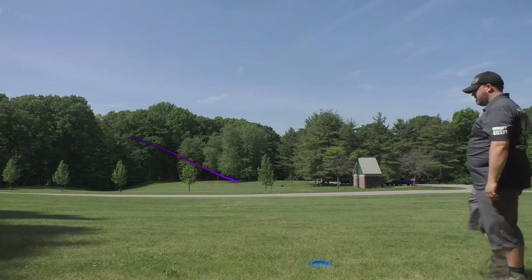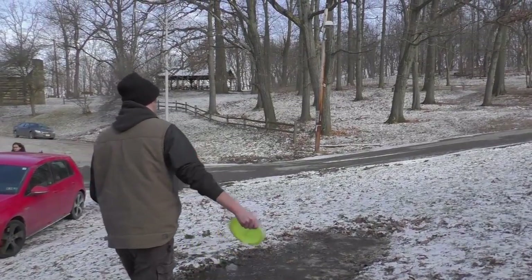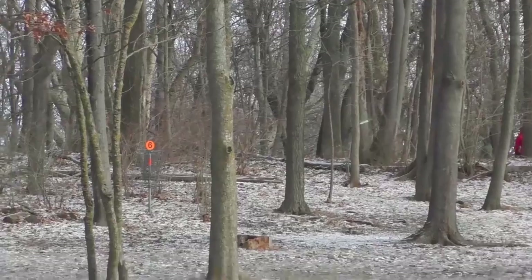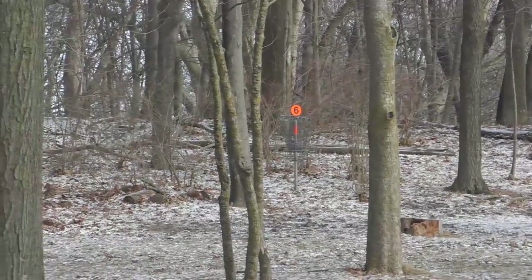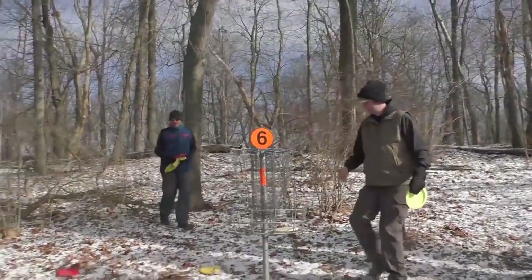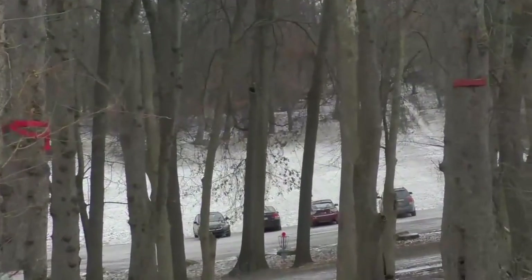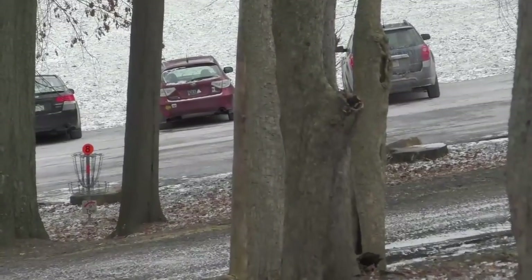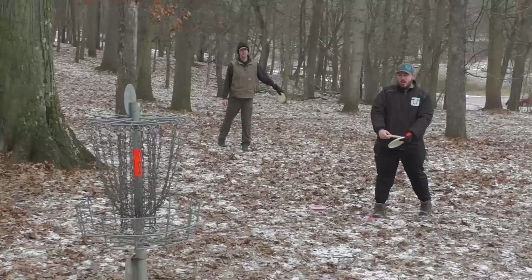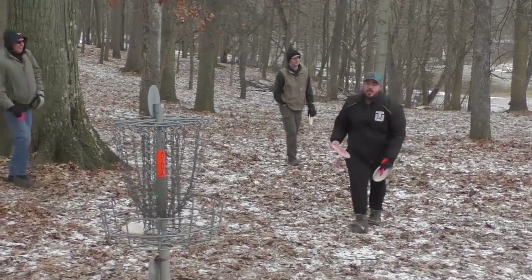Hole six is 255 feet — it's a nice fun little uphill wooded drive. Matt Rogers is going to show you how to do it. Beautiful! Matt's just got to drop in — that was a great drive. You could go long and end up in the parking lot which is OB. Cody with his deputy turning it over just a hair and he's there — fantastic drive.